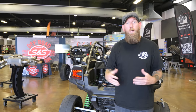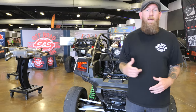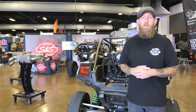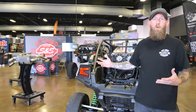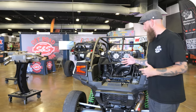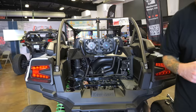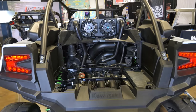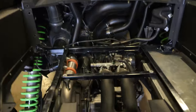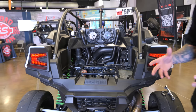Hey, what's up guys — John from SNS here. We are the SNS off-road division, a division of SNS Cycle. You might know us — we do a lot of V-twin motorcycle performance parts, but we also have an off-road division. Behind me we are showcasing our turbo system for the KRX — the Kawasaki KRX. This is a complete turbo kit that you can install on your Kawasaki KRX.